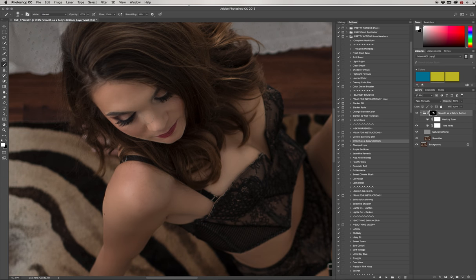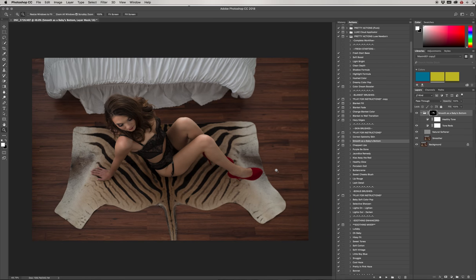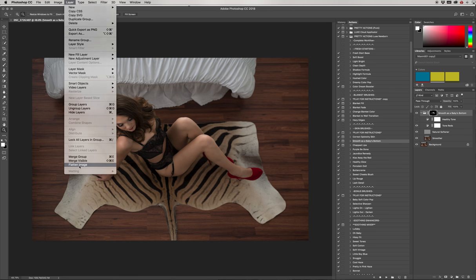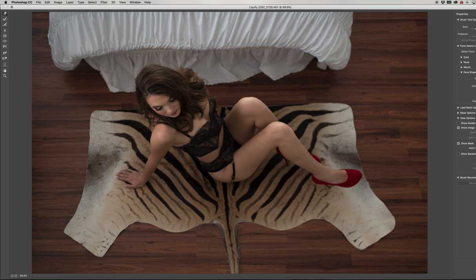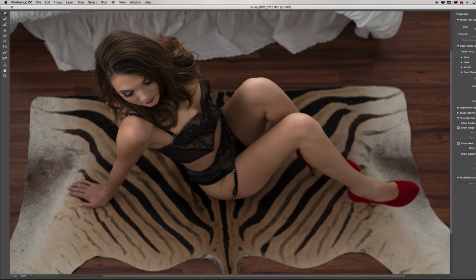I zoom out, I'm happy with the skin smoothing, and now I'm going to show you a tool that might seem crazy but is absolutely invaluable — you need to learn it, and it's easy. I go to Layer > Flatten Image, then Filter > Liquify. I'll be honest — I don't know how to use all the buttons in Liquify, but I use the top button (the Forward Warp tool) all the time.